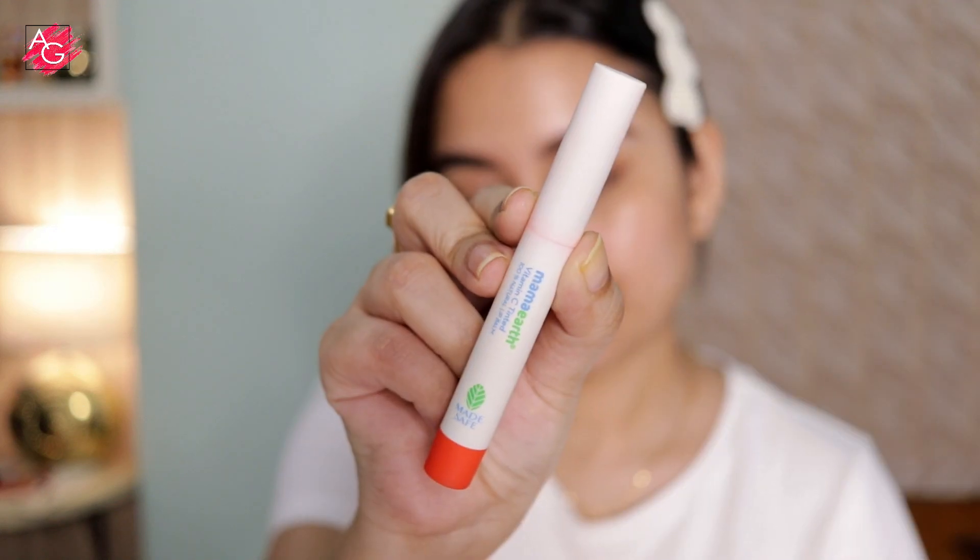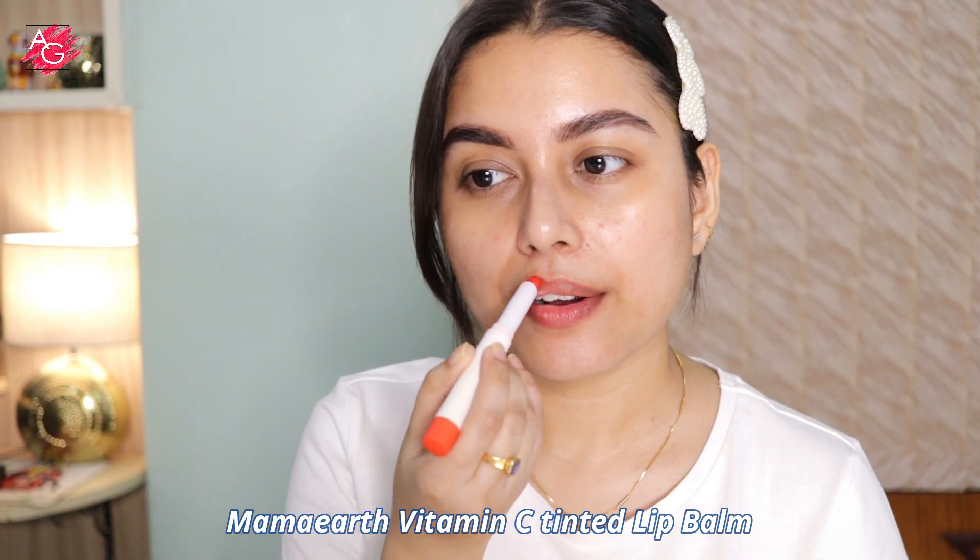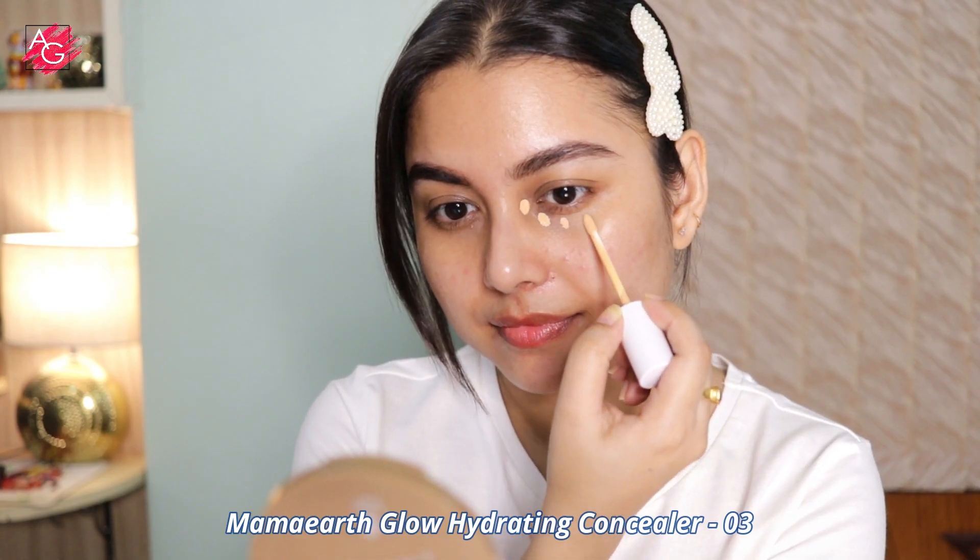First I'm starting off with their vitamin C lip balm — it's gonna hydrate and moisturize my lips. I've already prepped my skin really well with a moisturizer, so I'm directly moving on to the concealer.